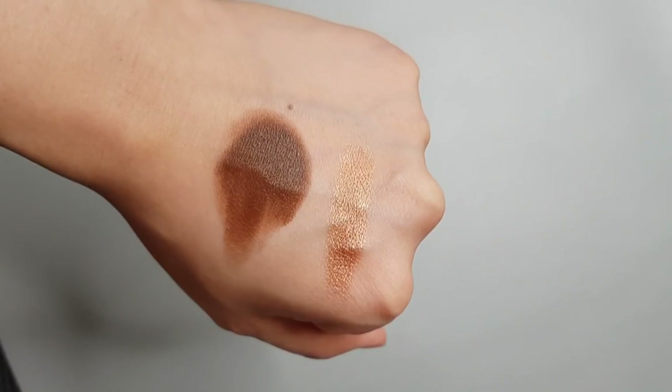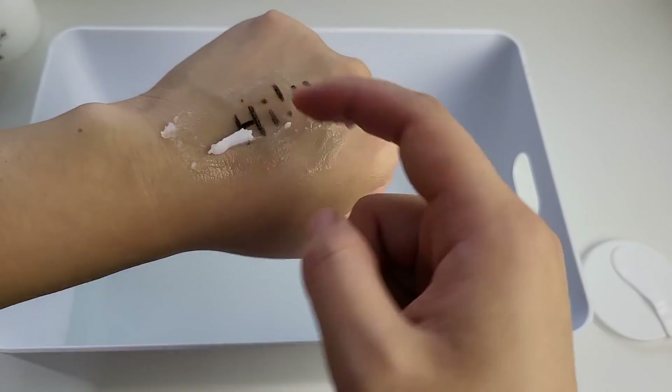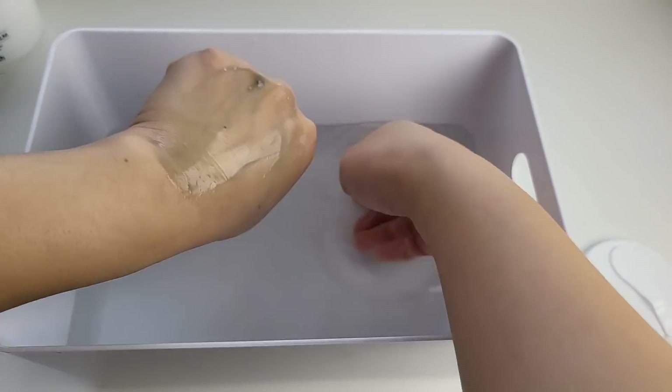So thanks to ethoxylation, we can have cleansing surfactants that are gentle on skin but still foam really well, micellar waters with surfactants that can clean skin effectively but are so gentle you don't need to rinse them off, cleansing balms that apply like an oil but rinse off cleanly, and super-fatting agents in cleansers, shampoos, and conditioners that act like water-soluble oils so skin and hair can be moisturized while still rinsing clean.